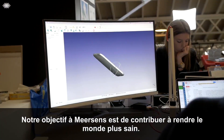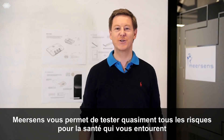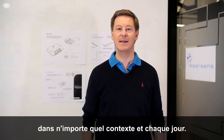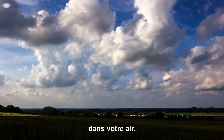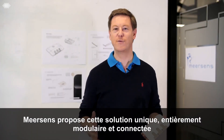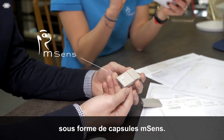Our goal at Meersense is to contribute towards making the world a healthier place. Meersense allows you to test for virtually every health hazard around you, in any settings, on any given day. Imagine one simple tool that could test for a wide variety of potential health hazards in your air, in your water, even your food.